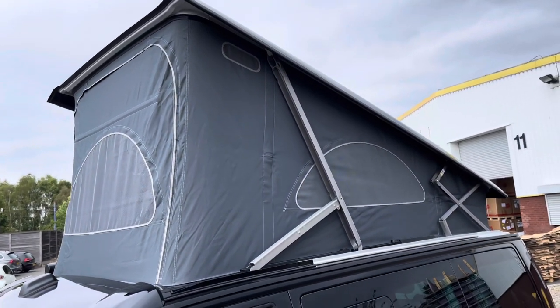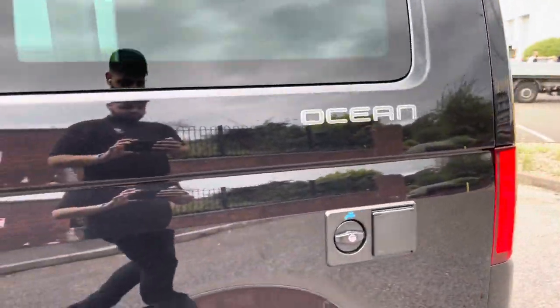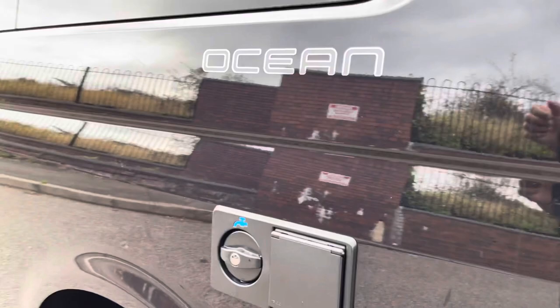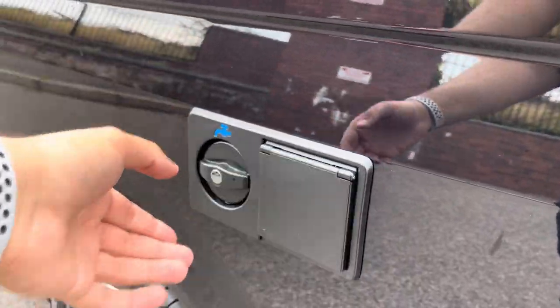Up top we have an electronically controlled pop-up roof. Moving round the side of the vehicle, on the rear left side there is a water and electrical outlet, perfect for those camping trips away.